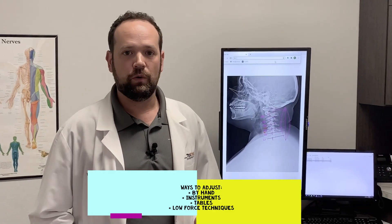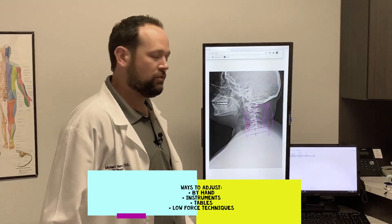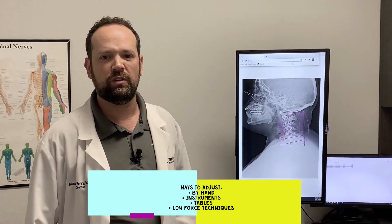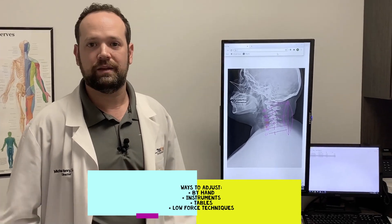What that is, is where we go in and actually manually adjust or mobilize the spine. Now we have different ways of doing that — we can do that by hand, we can use instruments, we can use tables to help us mobilize things without having to use much force. There are even low force techniques where we can just use muscle mobilization around the joint to get the joint moving.